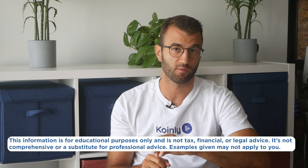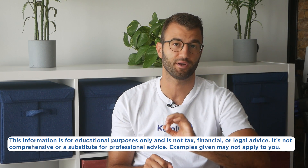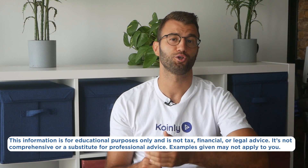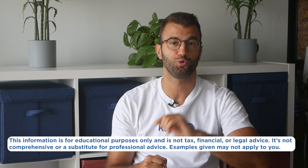Before we jump in, Coinly assesses these platforms based on publicly available information. Any information is accurate at the time of recording. This is not an endorsement of any specific provider, service, or offering. It is not a recommendation to trade or use any services. Users should still carry out their own due diligence.